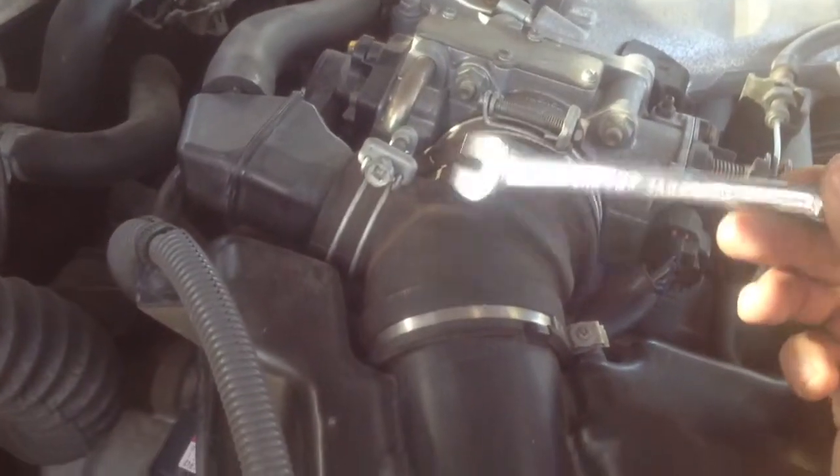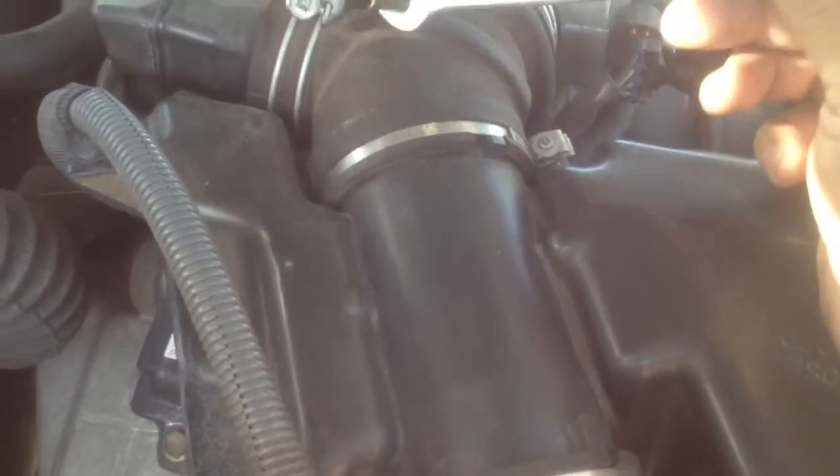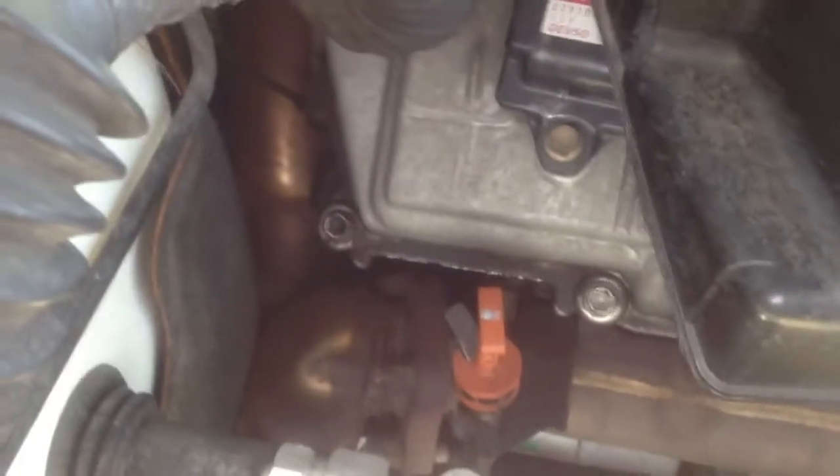If you have the time, go ahead and take this whole throttle body rubber piece off. Be sure you're careful though, because you might break it. It's also due for spark plugs, so I'll probably tighten them as I get there.